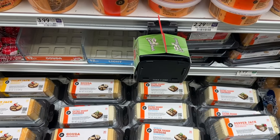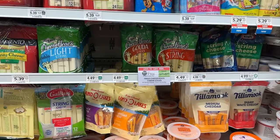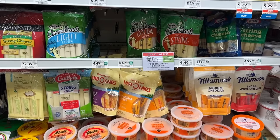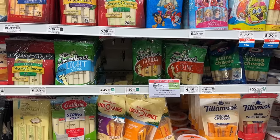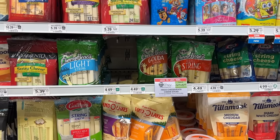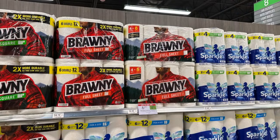Next we're picking up two of the Frigo Cheese Head string cheese. These are buy one get one for $5.39. Check and see if you have the one dollar blinking coupons in front of the product — you can use two of those, bringing you down to $3.39 for two. I really like the gouda so I'm picking those two up. When we divide that cost, these will be $1.69 each.